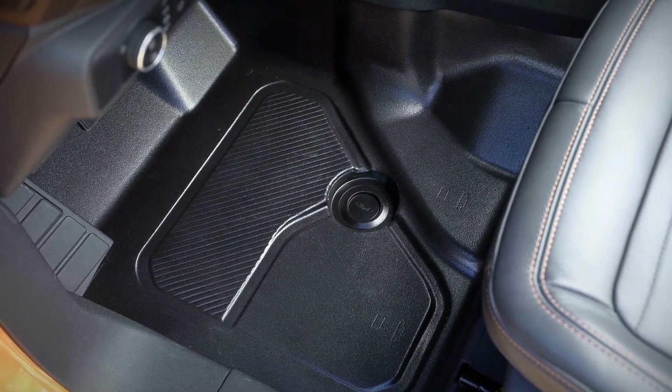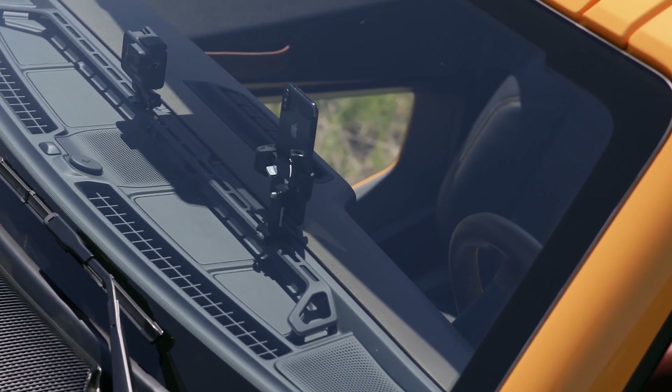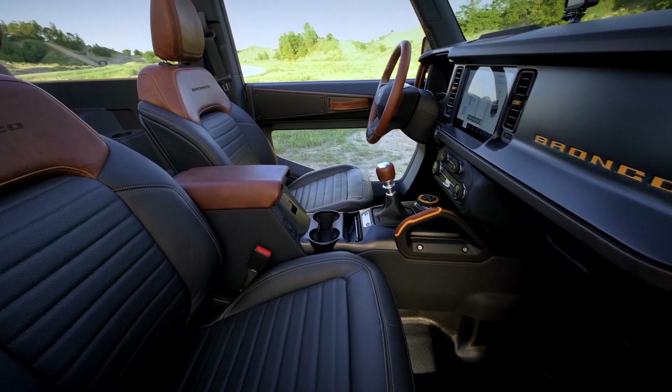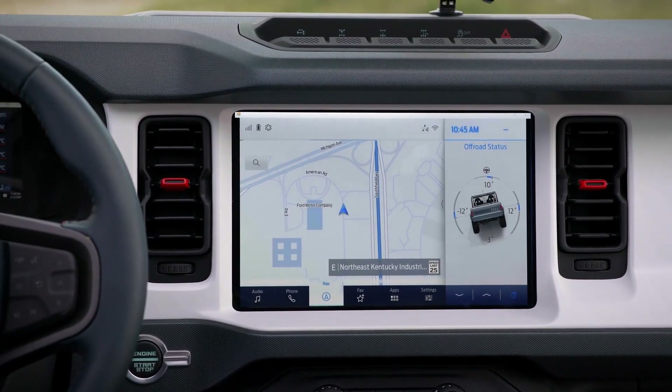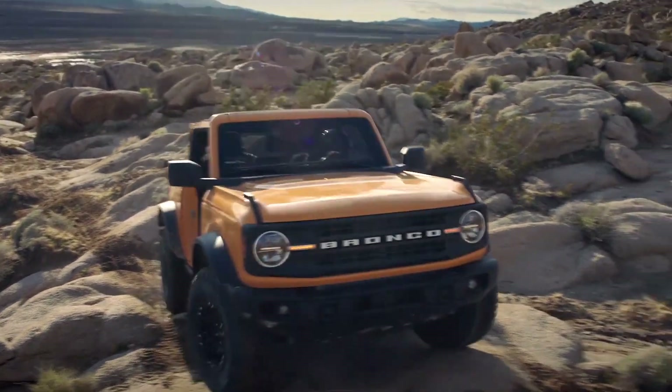Certain Bronco models come with washable rubberized floors with integrated drains and marine-grade vinyl seating surfaces that resist mildew. Ford says their trail mapping system is a game changer in the off-road community, with advanced topographic views of more than 1,000 curated trails.